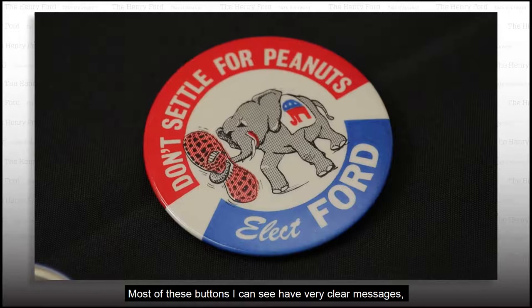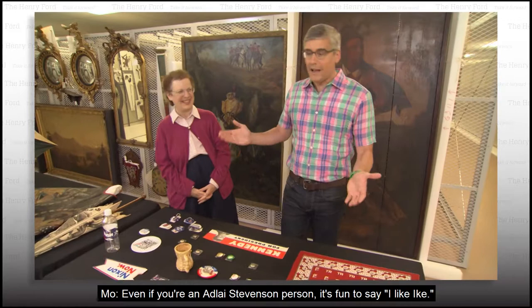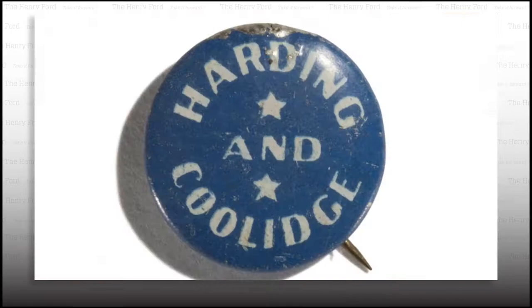Most of these buttons have very clear messages where you don't have to have any knowledge of the issues. "I Like Ike" — Dwight D. Eisenhower. Who doesn't like saying "I Like Ike"? Even if you're an Adlai Stevenson person, it's fun to say. Fortunately, Dwight D. Eisenhower had a nickname of Ike.